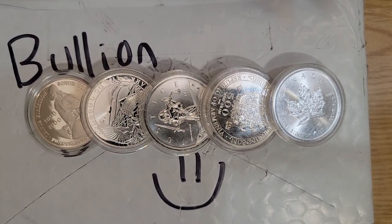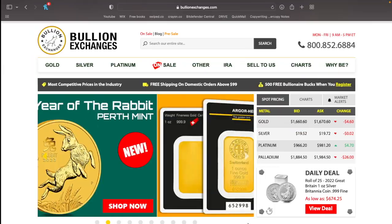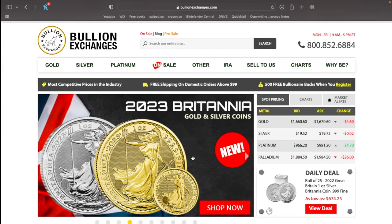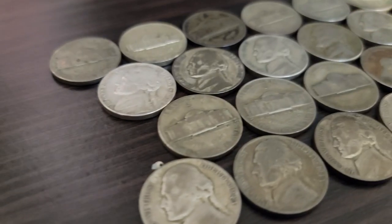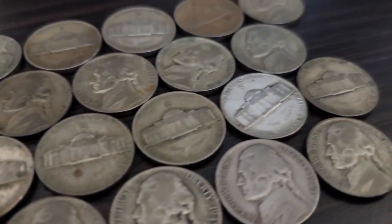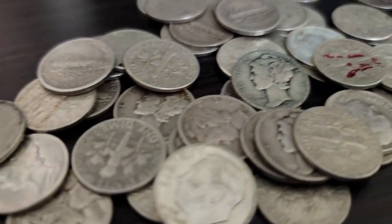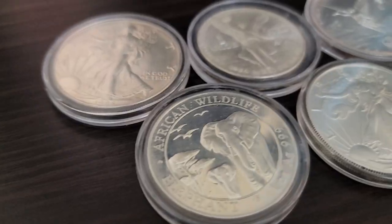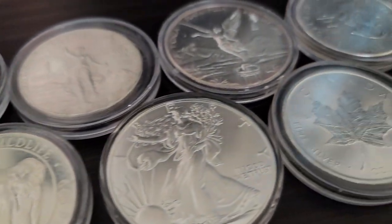Bullionexchanges.com has kindly sent me this package and given me no instruction on what I should say. So today we're going to go ahead and open it up and I'm going to give my honest to God opinion on them after having used them and also doing some research into the company. Now I'm sure a lot of you guys already know or have bought some silver or gold through them, and recently I've been loving them.